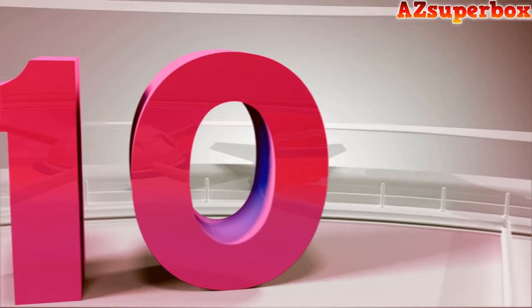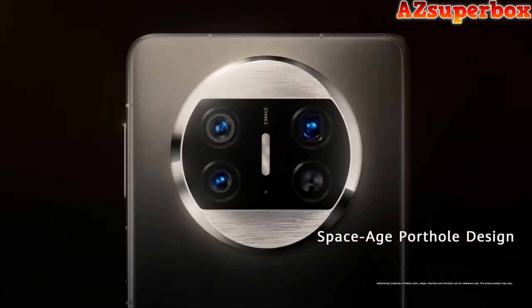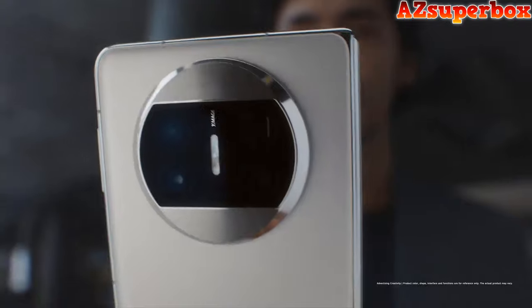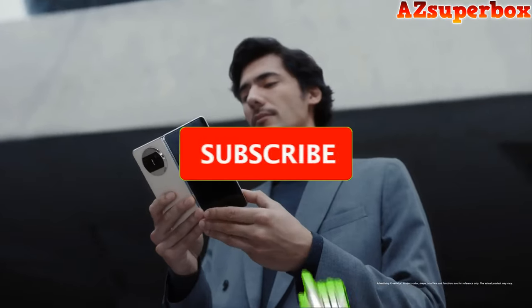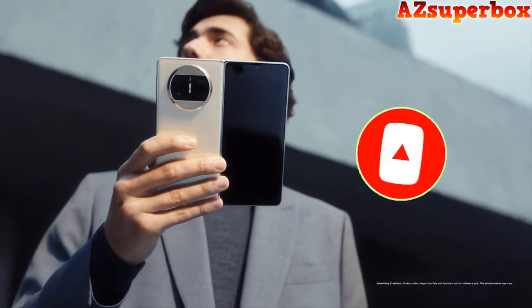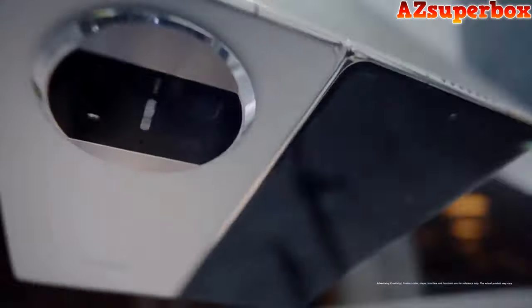Number 10: Huawei Mate X3. The Huawei Mate X3 foldable phone is a cutting-edge device that redefines smartphone design. With its slim and lightweight quad-curve foldable design, weighing approximately 239g and boasting a mere 5.3mm thickness when unfolded, it offers a comfortable grip and a visually stunning display. The device features a durable Kunlun glass exterior, providing 10x more drop resistance.